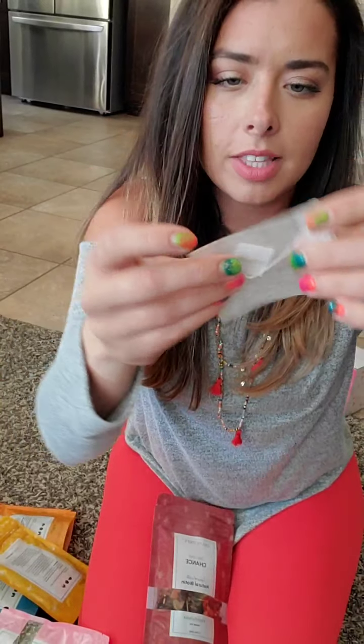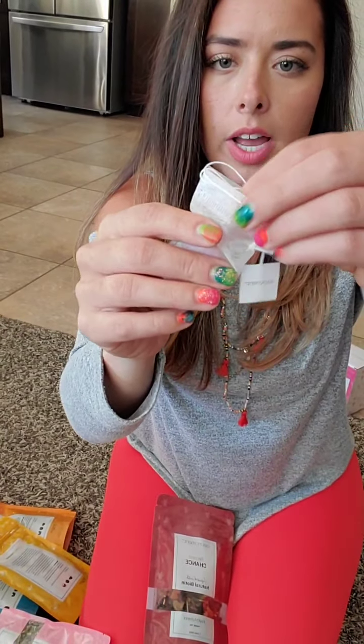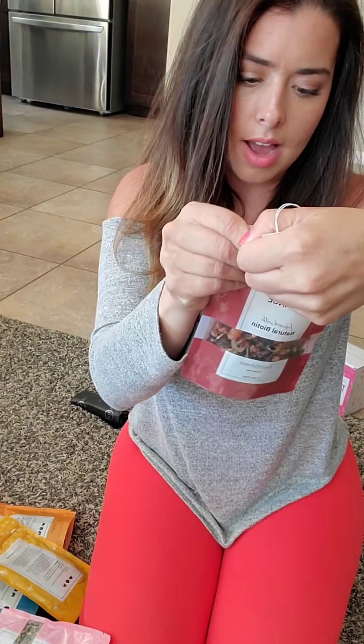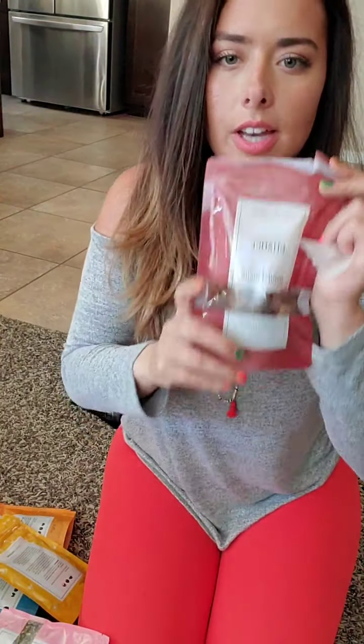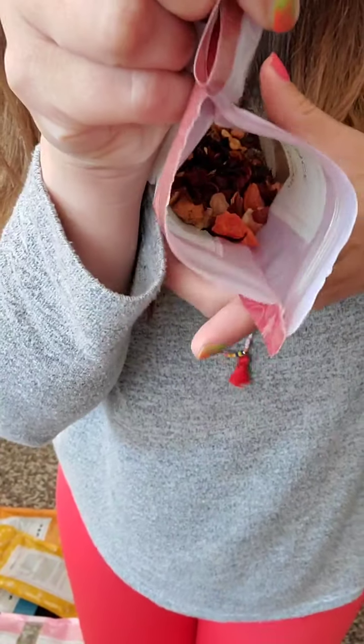I've got these little tea bags so if you want to try two or three of the teas, I can just put a scoop in there for you and send it over. This one has pineapple, papaya, raisins, rosehip, apple, orange, lemongrass, and ginger. Oh, it's really fruity — this would be a good iced tea. You can literally see the papaya and pineapple and stuff in there.